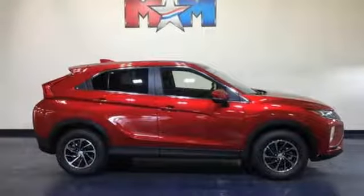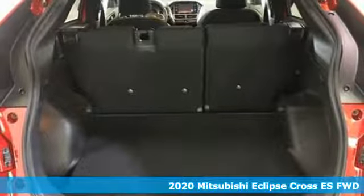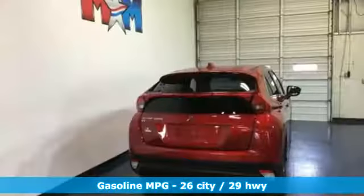Here's a new 2020 Mitsubishi Eclipse Cross. Mitsubishi has a vehicle designed just for you, no matter what road you're inspired to travel. It's well-equipped with the features you need.